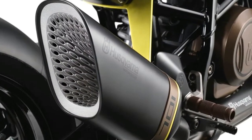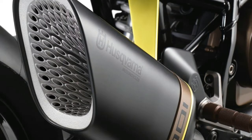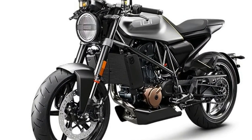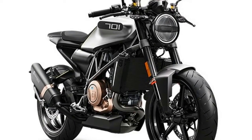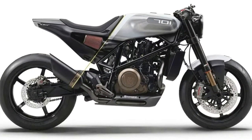No, this news shouldn't surprise anyone, with the Vitpilen 401 and Svartpilen 401 concepts launching at ITMA in 2014 and the Vitpilen 701 concept launching a year later, all three of which are being released this year as production models. It was bound to happen, but that doesn't mean my heart didn't skip a beat when I first read the news.